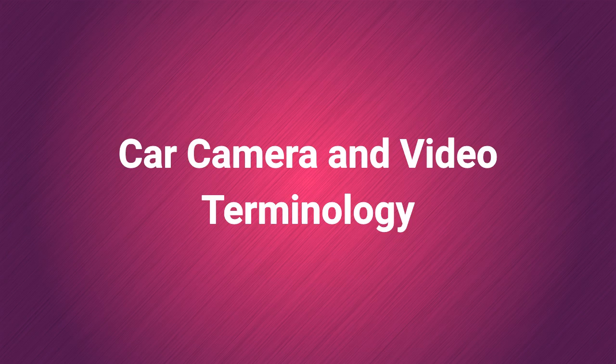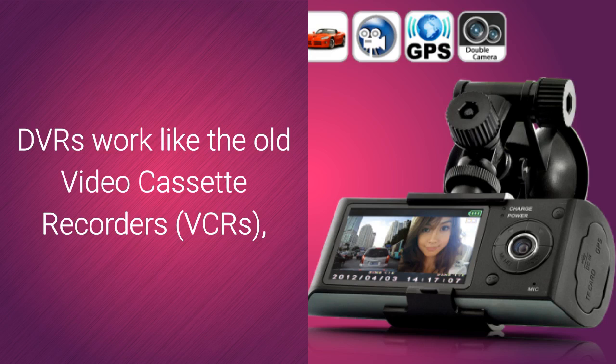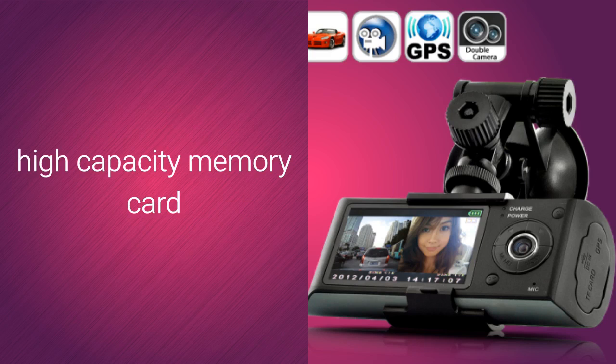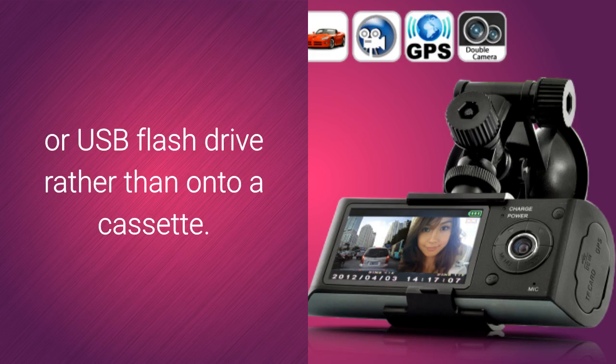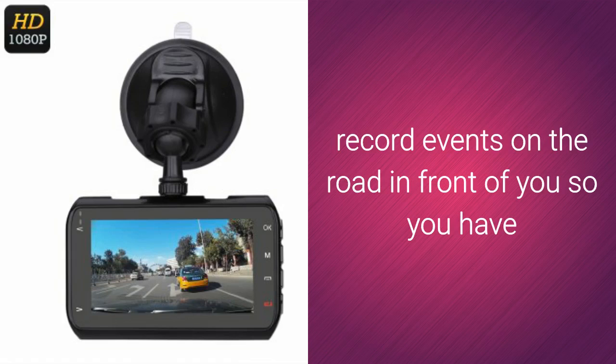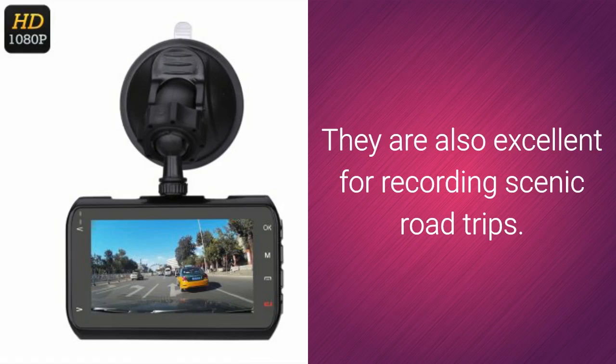Car Camera and Video Terminology. DVR stands for Digital Video Recorder. DVRs work like the old video cassette recorders, except they record video in a digital format onto a hard drive, high-capacity memory card, or USB flash drive rather than onto a cassette. Often called a dash cam, these car video systems record events on the road in front of you, so you have indisputable evidence in case the worst should happen. They are also excellent for recording scenic road trips.